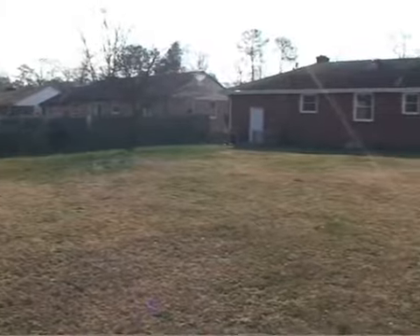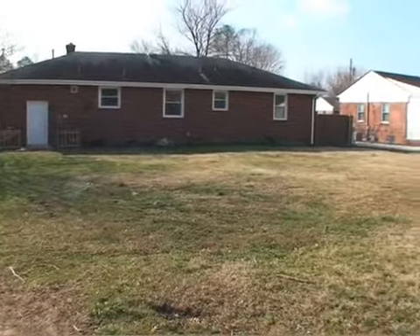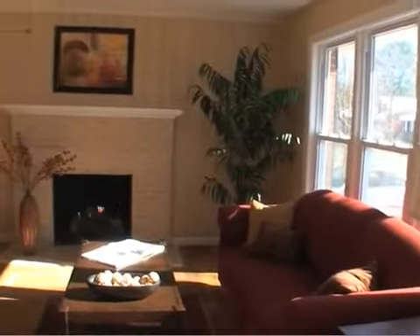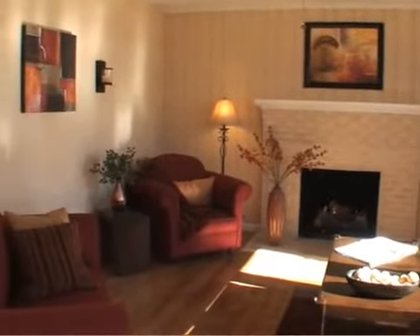A big yard can serve so many purposes and the possibilities are left to your imagination. Come see this house in the North Denby area of Newport News, convenient to Fort Eustis, nearby schools and shopping.